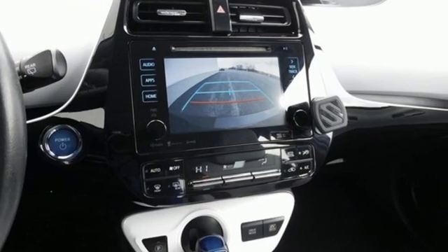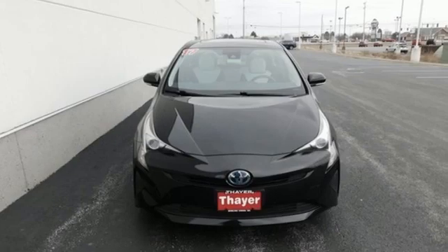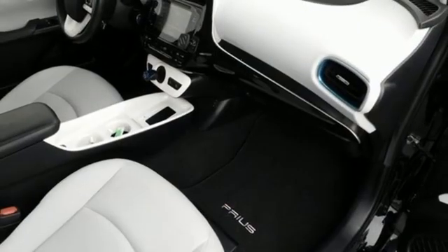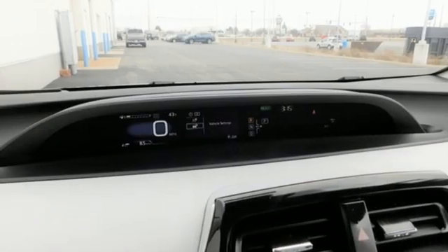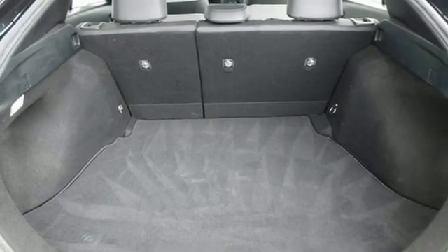Bluetooth wireless audio streaming, Entune, front heated bucket seats, configurable instrument gauges, Qi wireless charging, manual tilting steering column, inline four-cylinder engine, active grille shutters, gas pressurized shocks, and integrated navigation system with voice activation.